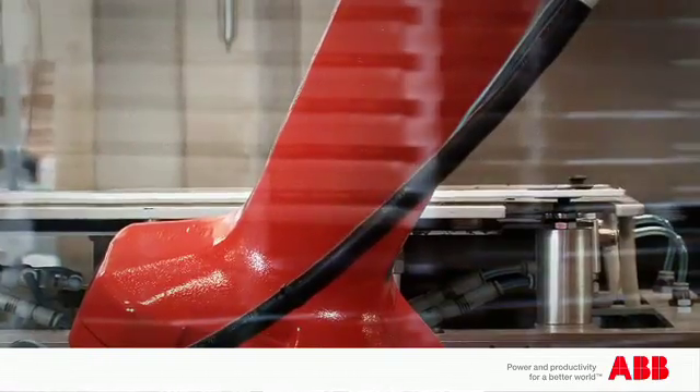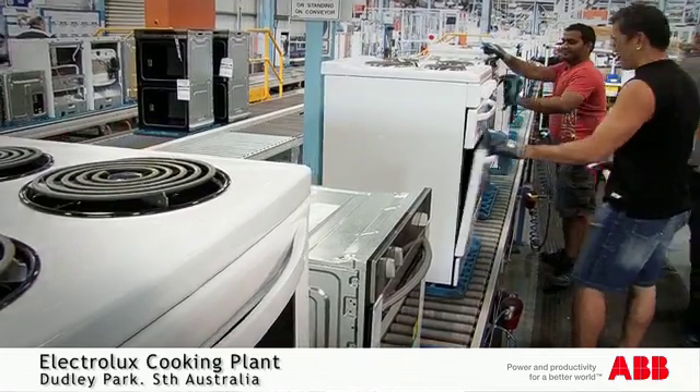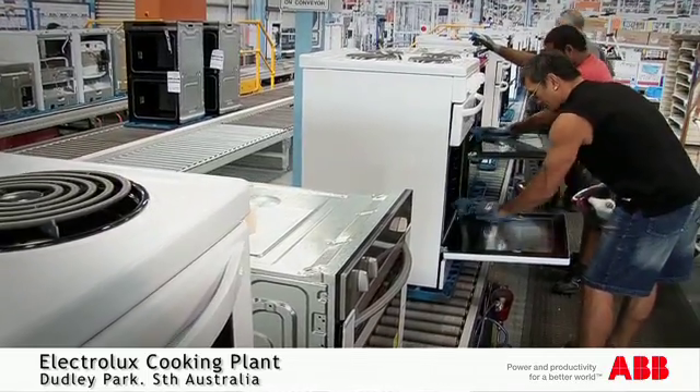Here at the factory in Adelaide we make about 1,400 cookers every day. The range of products includes freestanding product and built-in product. The consumer knows us as three main brands: Electrolux, Westinghouse and Chef.